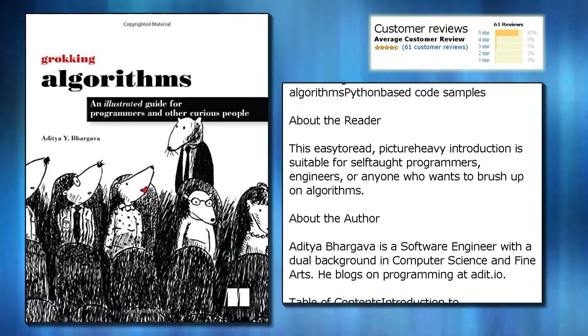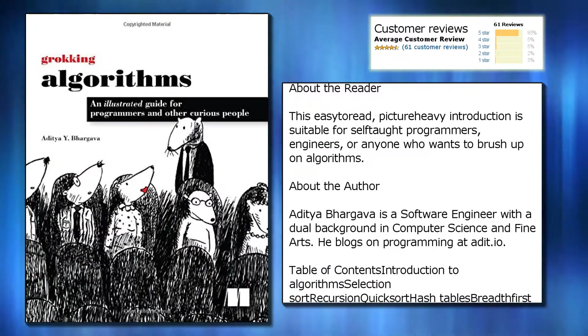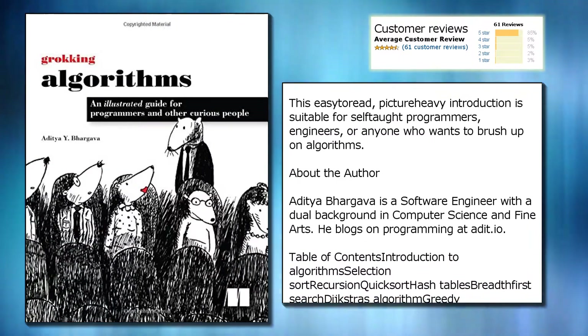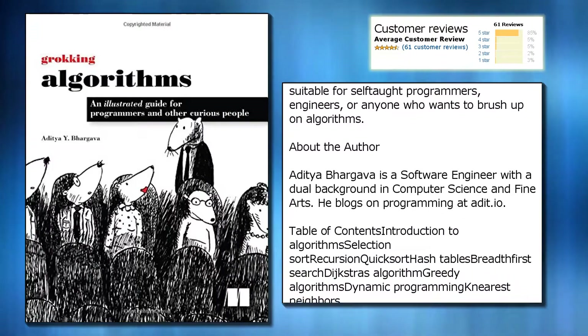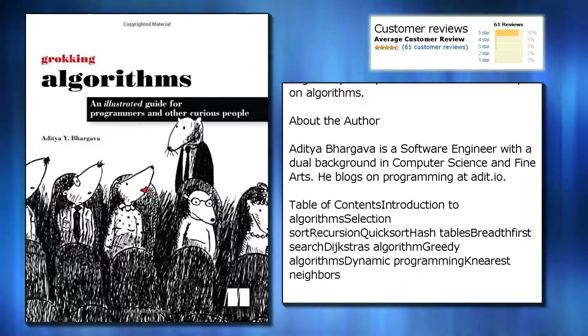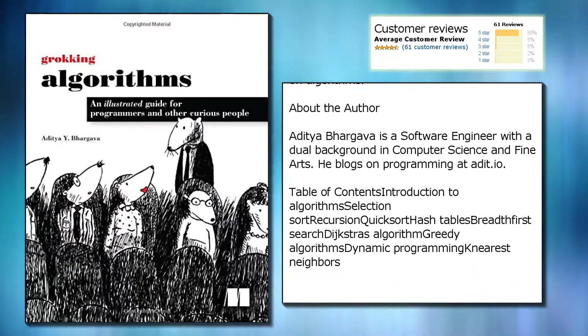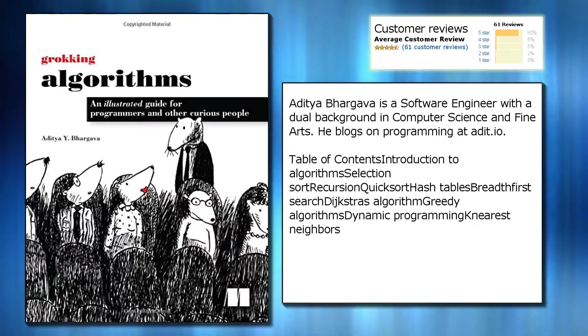Performance trade-offs between algorithms and Python-based code samples. About the reader: this easy-to-read, picture-heavy introduction is suitable for self-taught programmers, engineers, or anyone who wants to brush up on algorithms. About the author: Aditya Bhargava is a software engineer with a dual background in computer science and fine arts. He blogs on programming at ardeet.io.